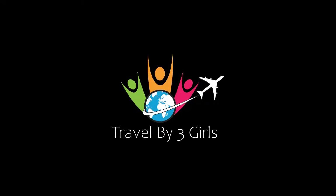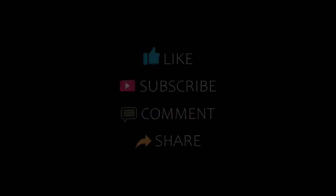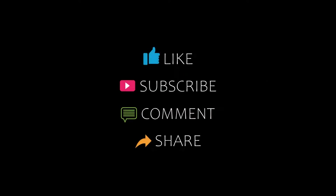Hello everyone, welcome back to our channel. You are watching a new video on the topic of money to help. Please subscribe to my channel and don't forget to like, share, and comment. Let's start the video.